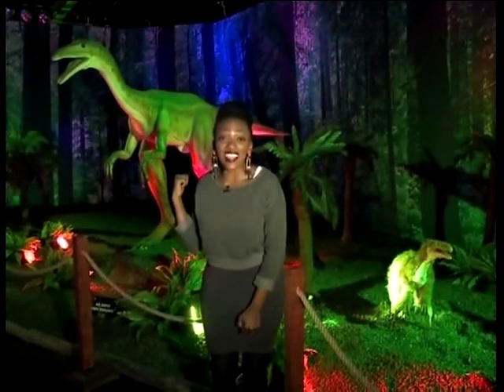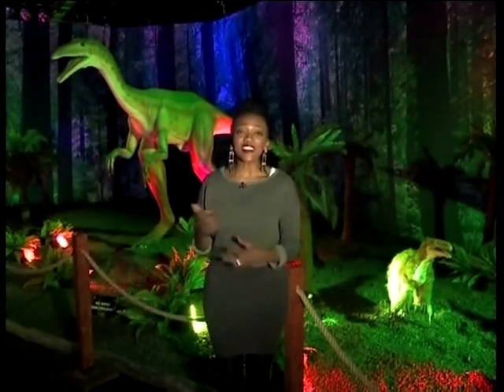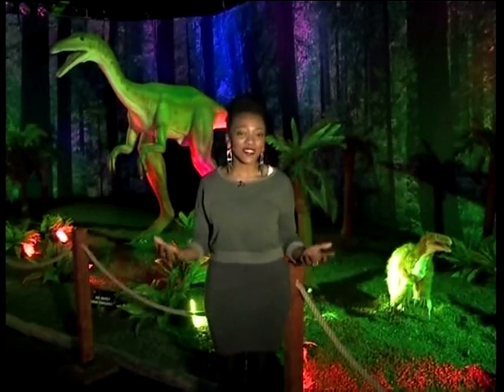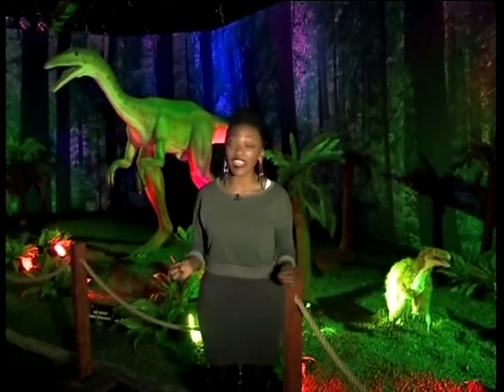You can actually hear that guy breathe and roar. No longer do these amazing creatures have to stay in our imaginations — you can actually come down here and experience the days of the dinosaurs in real life.